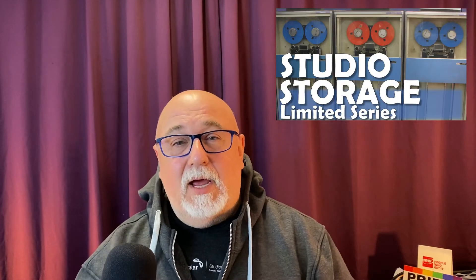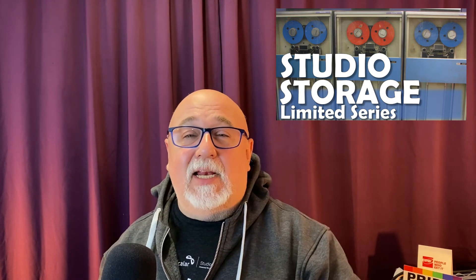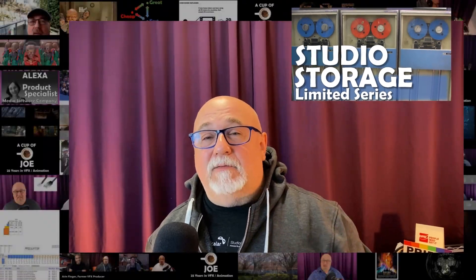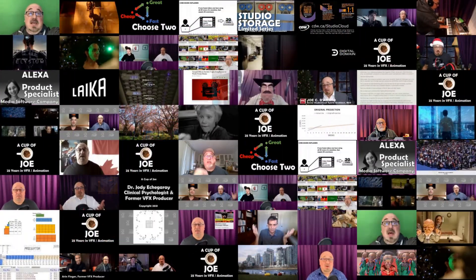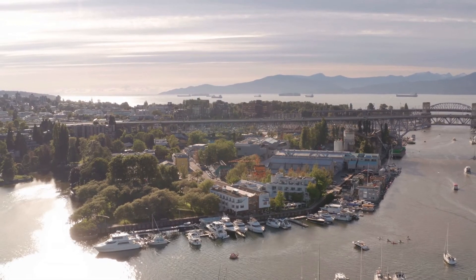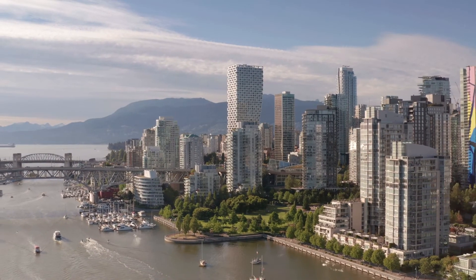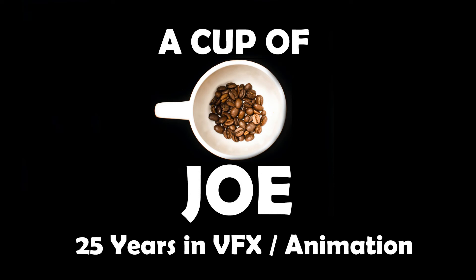Make sure you subscribe, and you can follow my journey as I talk to all the different vendors about how they're going to help visual effects and animation companies succeed at making the next generation of film and animated features. Thanks, everyone — I'll see you next time.